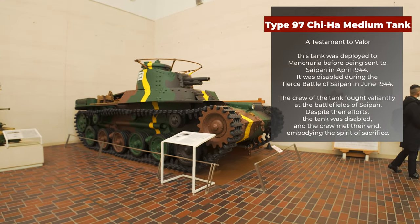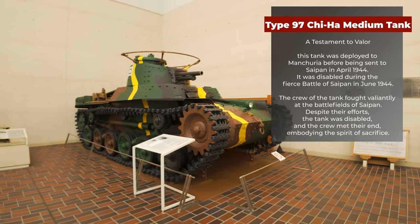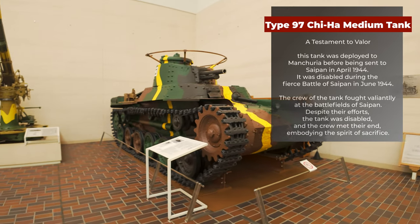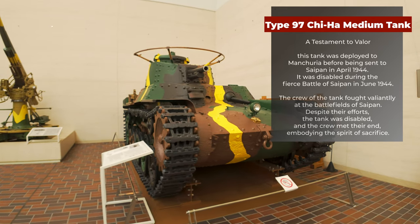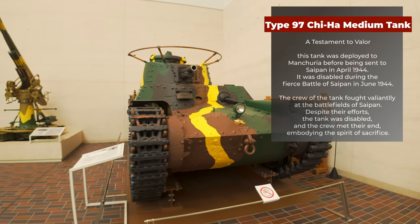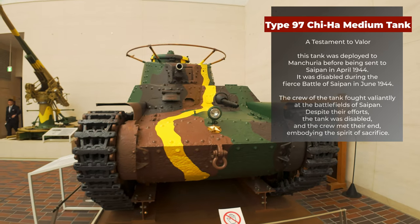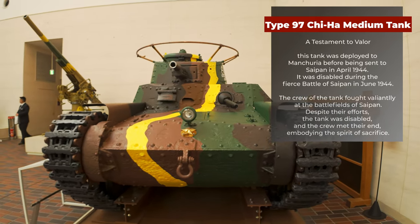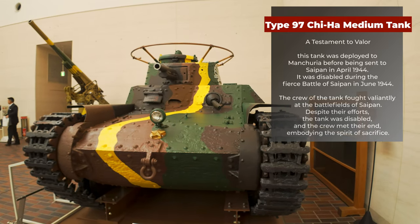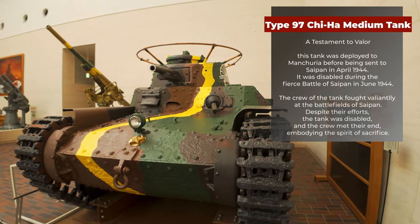Type 97 Chi-Ha Medium Tank — A Testament to Valor. This tank was deployed to Manchuria before being sent to Saipan in April 1944. It was disabled during the fierce Battle of Saipan in June 1944. The crew of the tank fought valiantly at the battlefields of Saipan. Despite their efforts, the tank was disabled and the crew met their end, embodying the spirit of sacrifice.